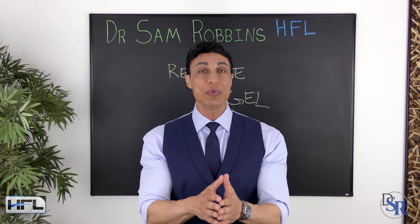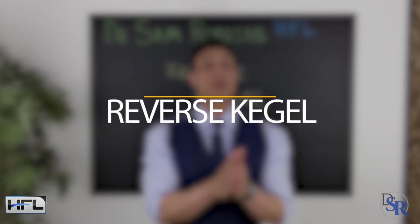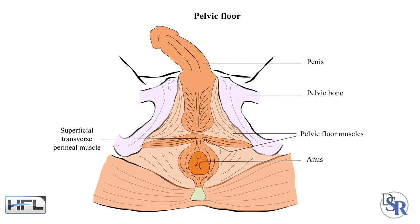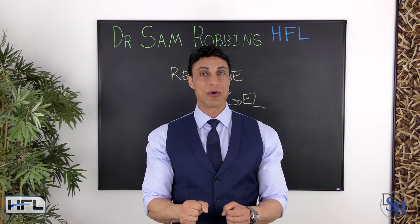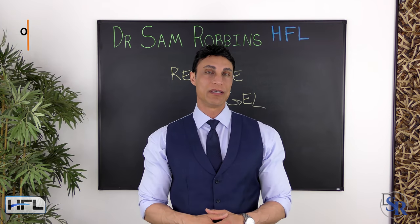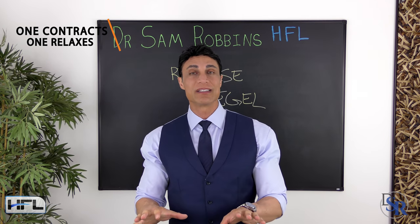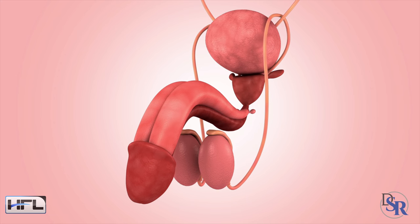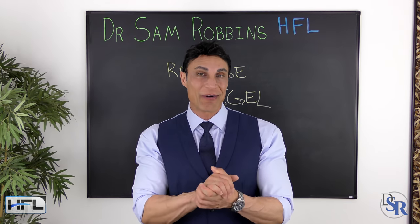Today I'm going to discuss the number two best exercise for preventing erectile dysfunction and improving your performance in the bedroom, and that's called the reverse Kegel. While a regular Kegel exercise works by contracting the perineal muscles, the reverse Kegel does the opposite — it relaxes these muscles. It's more of a stretching exercise. The Kegel contracts and strengthens, while the reverse Kegel relaxes and stretches. Together, they help balance the pelvic floor muscles, improving erection strength and stamina for men, and improving sensation and tightness for women.